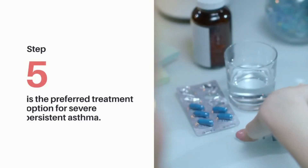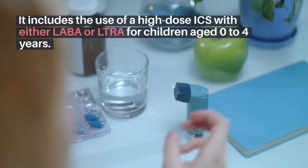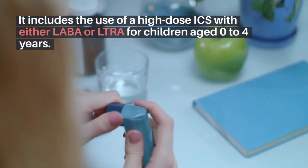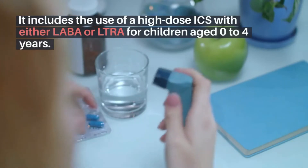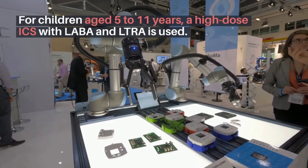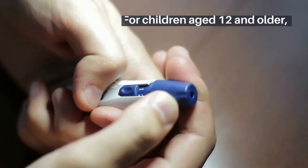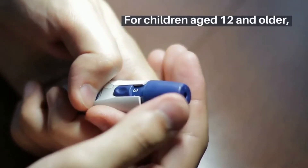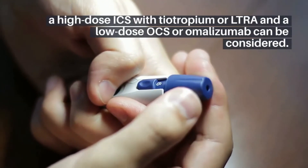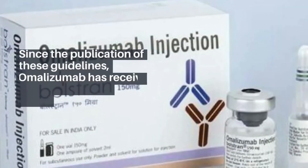Step 5 is the preferred treatment option for severe persistent asthma. It includes the use of a high-dose ICS with either LABA or LTRA for children aged 0 to 4 years. For children aged 5 to 11 years, a high-dose ICS with LABA and LTRA is used. For children aged 12 and older, a high-dose ICS with tiotropium or LTRA, and a low-dose OCS or omalizumab can be considered.